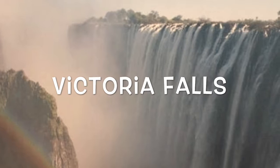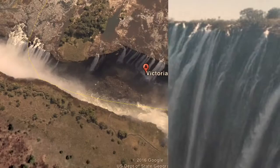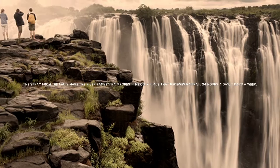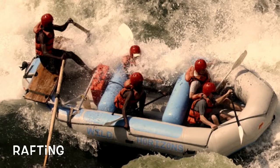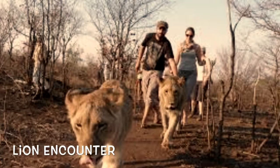Next, I visited Victoria Falls. Spray from the falls makes the Zambezi Rainforest the only place that receives rainfall 24 hours a day, 7 days a week. While I was there, I went rafting and had a lion encounter.